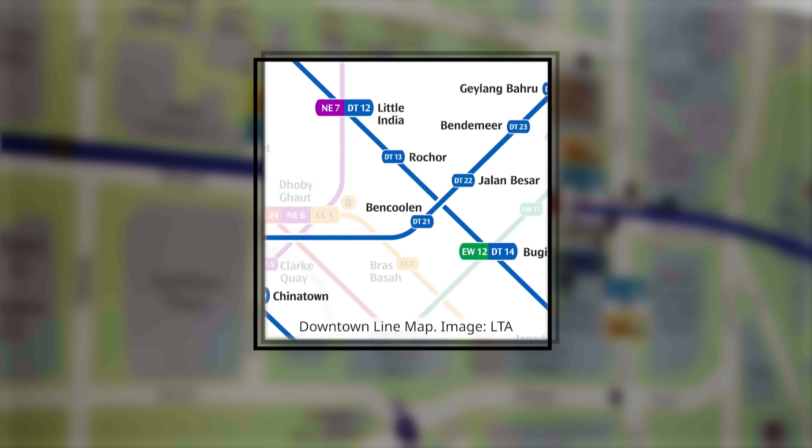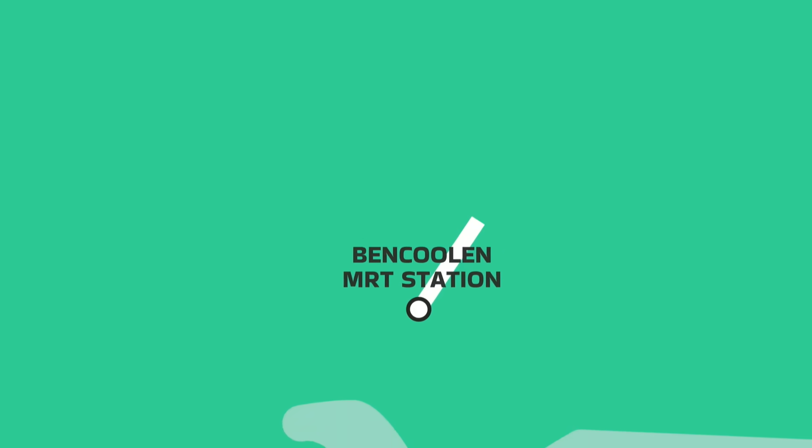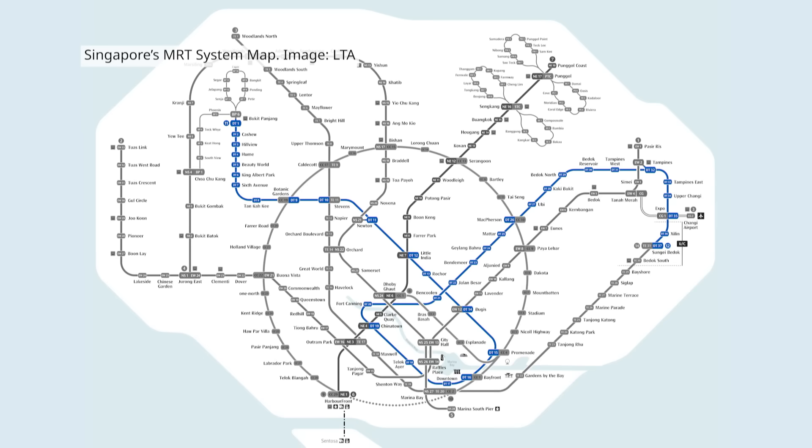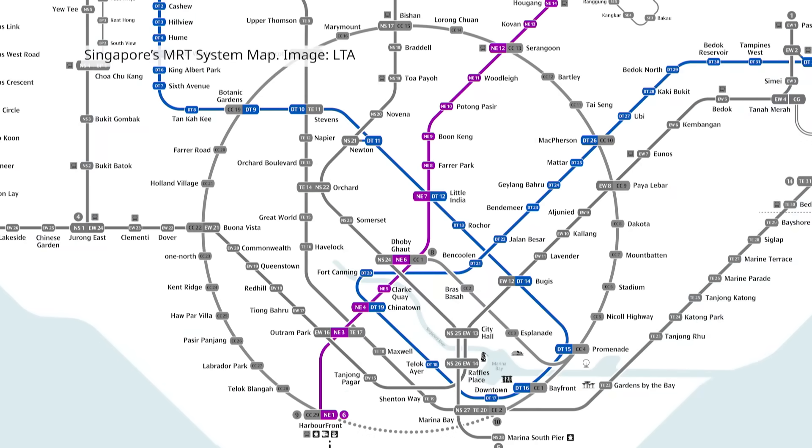The station's tunnels need to thread through between two very important junctions. One junction is at Sungai Road with Ben Kulen Street, where there's the Sungai Road River, lines from the north-east line, and lines from the second line. To the north at Fort Canning, there are also lines from Bigot Station, serving the north-south line and the second line as well.